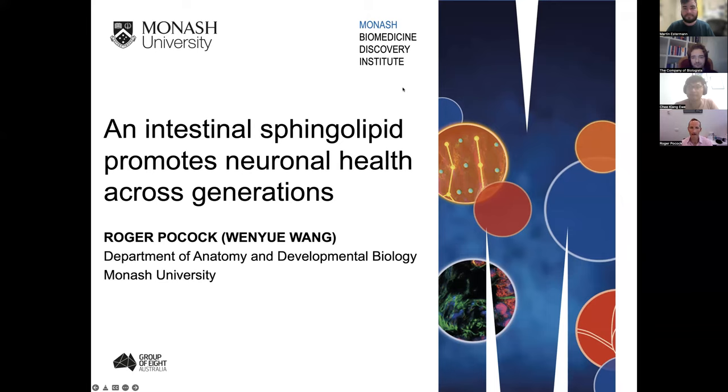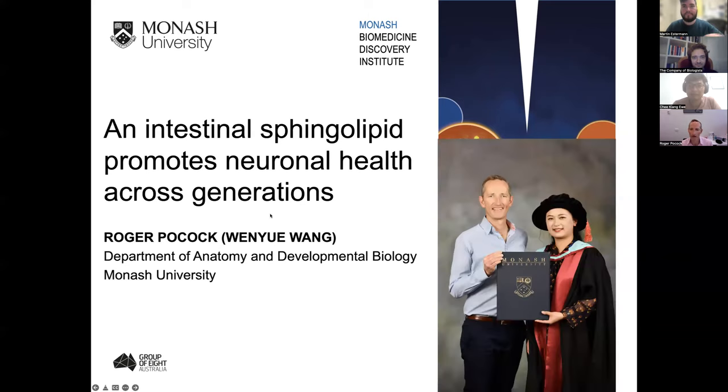Thanks very much for the invitation. I think this is a fantastic initiative. I'm going to talk to you today about the paper we published a few months ago, as Martin mentioned. My name's on here, but the main player in this story is a PhD student, Wenya Wang, who is now a postdoc in the lab.